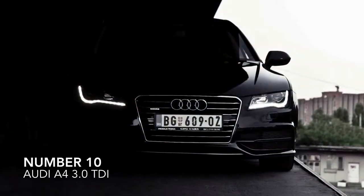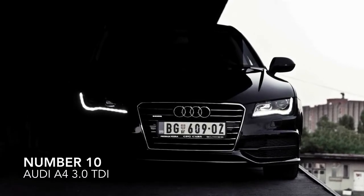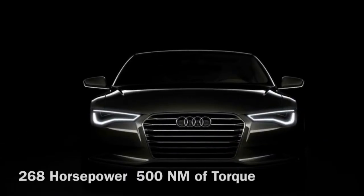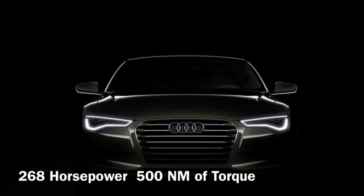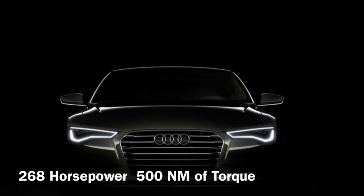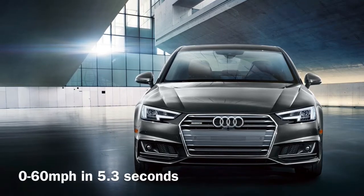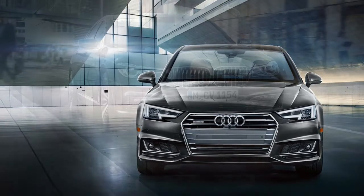Number 10, the Audi A4 3.0L TDI. This Audi has a 3.0L V6 that produces 268hp and 500Nm of torque. That power, coupled with Audi's quattro all-wheel drive system, gives this car a 0-60 time of 5.3 seconds.